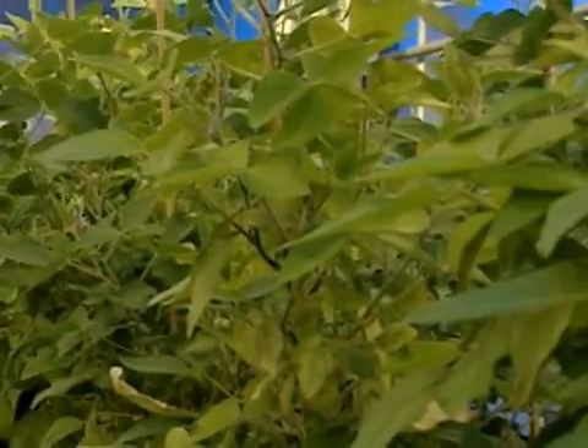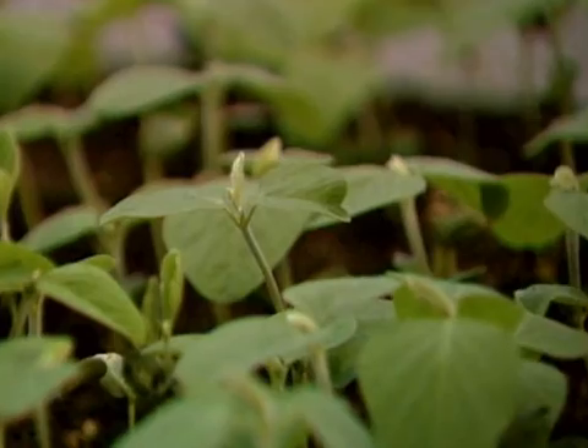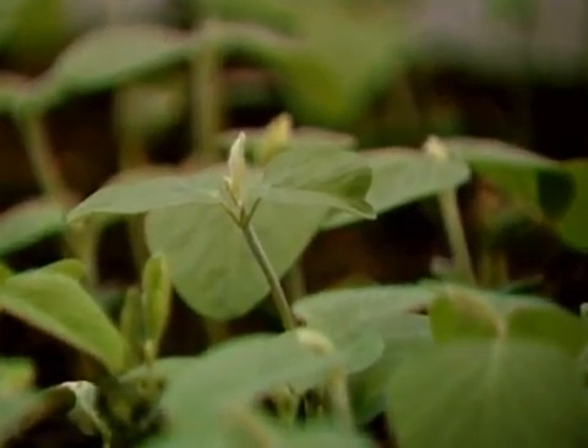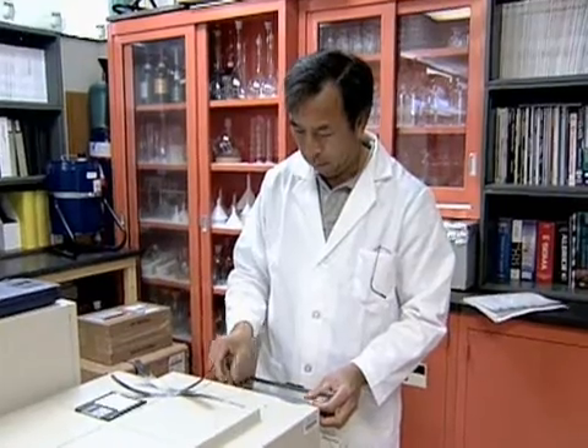Before we had the full genome sequence, we knew there was about 36,000 or so genes in the soybean genome — 36,000 parts that make up a soybean plant. Now that we've sequenced the soybean genome, we know that there's over 65,000 parts. So clearly we only had about half the parts previously, and now we have the whole parts list.